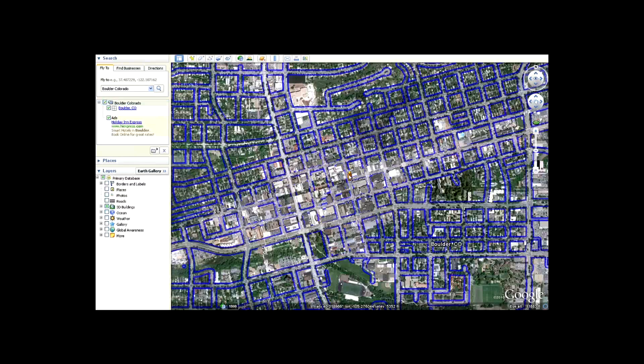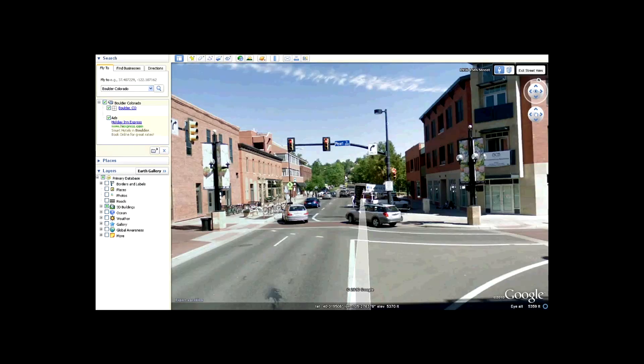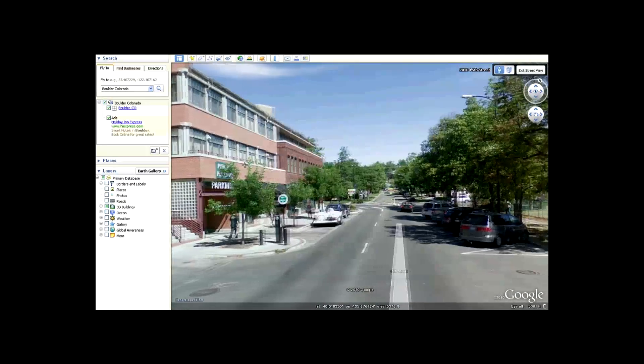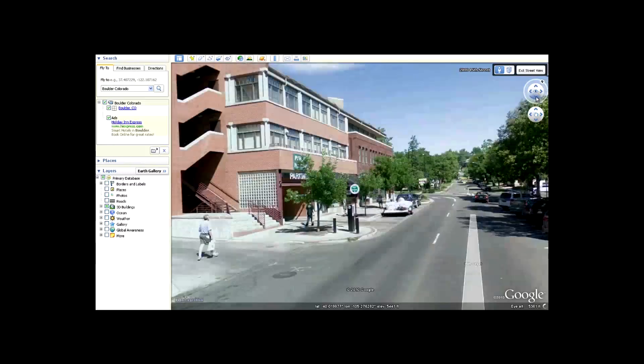If you're going someplace you're not familiar with, you can see what the destination looks like, so you're not looking out the window trying to figure out where that street number is. You know — that's the blue building with the gray awning, or whatever you're looking for — and you can arrive there quicker and safer.